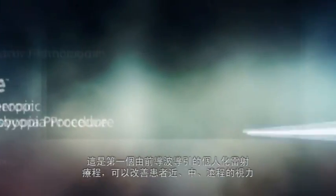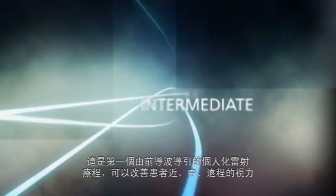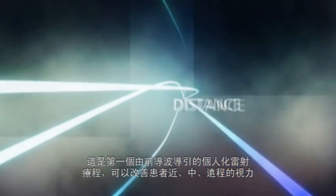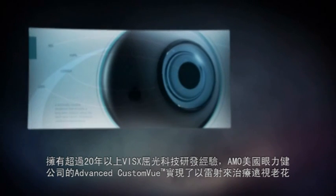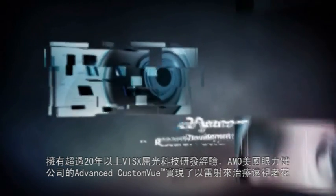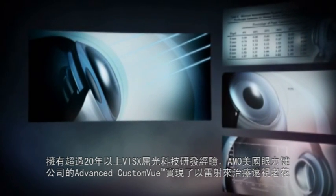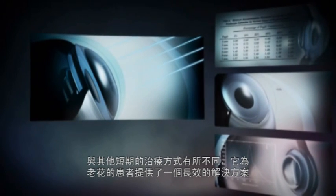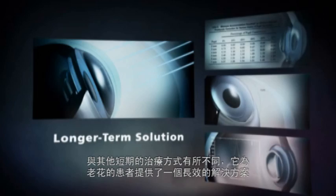The first customized wavefront guided treatment designed to enhance patients' near, intermediate and distance vision. Made possible by the culmination of more than 20 years of Visex laser vision correction research and development, AMO's Advanced Custom View Aspheric Hyperopic Presbyopia Procedure is a minimally invasive treatment that may provide a longer term solution versus the temporary results afforded by other short term approaches.